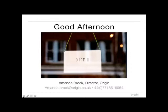Can I check that everybody can see my slides? Yes, Amanda — yes, we can see your slides. Fantastic. Thank you very much, Jeff, and congratulations on your 10th anniversary.